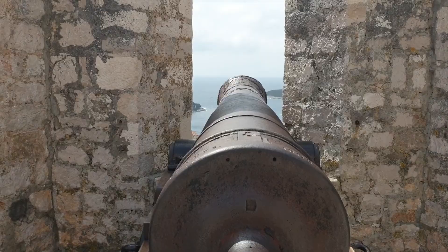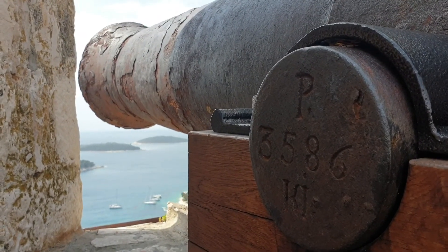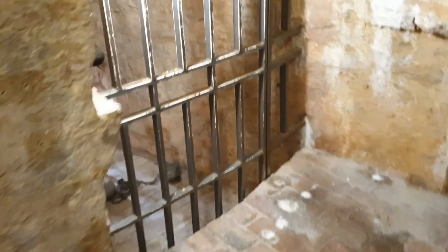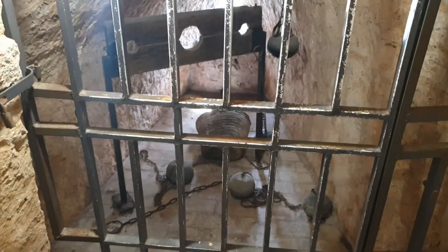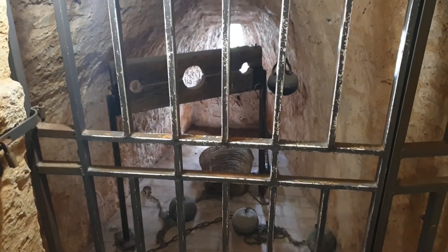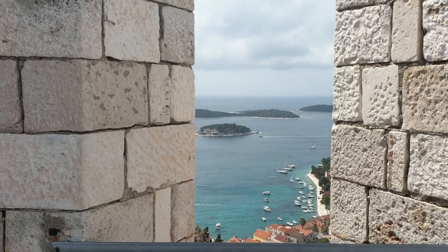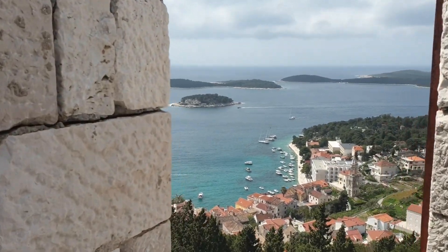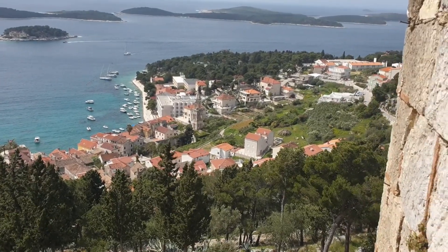The fortress consists of four circular bastions, a tower, walls with battlements, embrasures, gunpowder rooms, water tanks, living quarters, a chapel and a dungeon. This might be where the cannons were — they could easily target ships coming into the harbour. I'd feel pretty safe up here.